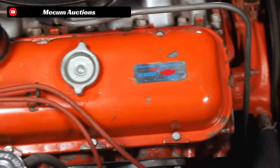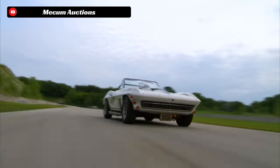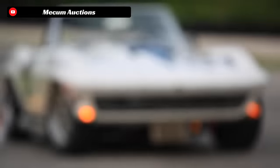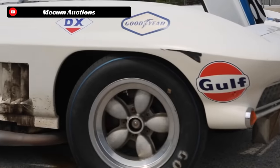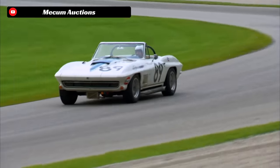You were supposed to run 103 octane gas in your L88 car — let that sink in. The motors had 12.5 to 1 compression, forged rods, forged pistons, hardened pushrods, a high-lift cam that was not very streetable, an 850 CFM 4-barrel carb, and factory aluminum heads — just some of the goodies that were part of the L88 package.